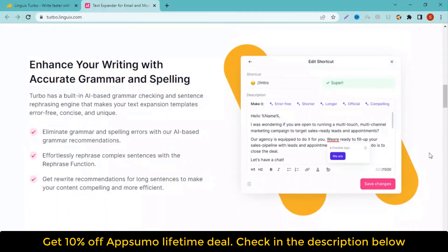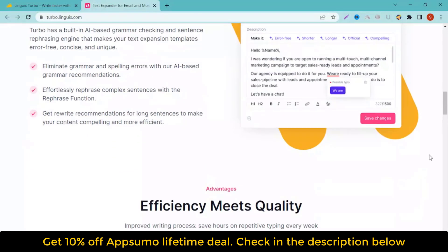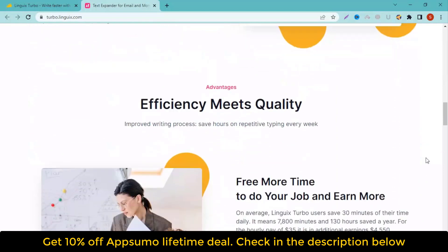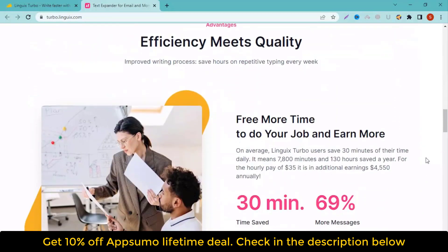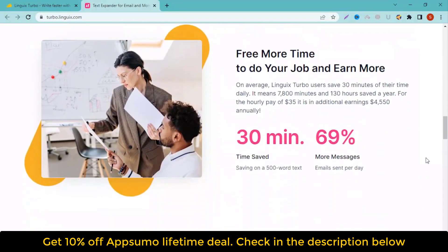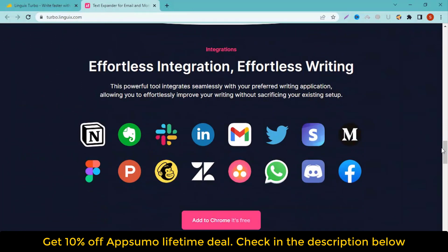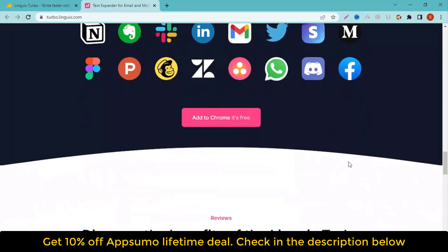Text Expander for email and more. Create smart text expansions to speed up your writing on email, LinkedIn, and millions of websites. Linguix Turbo helps you work faster and improve efficiency. Create shortcuts for automating emails. Create templates for your online content — from emails to documents — and instantly expand them by typing one shortcut. Be faster and more efficient with Linguix Turbo's AI-powered text expander.